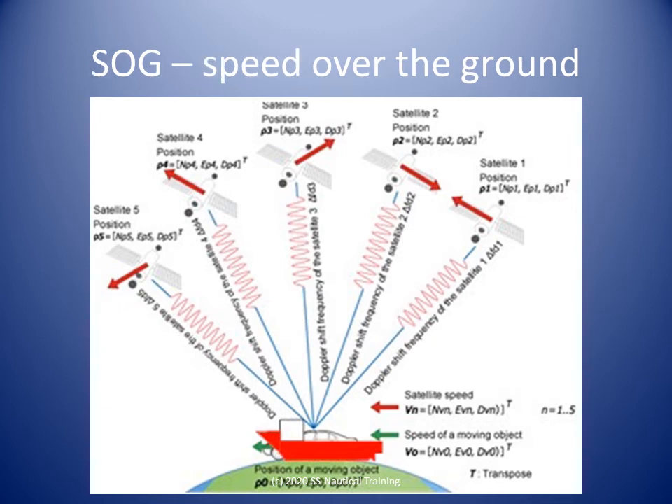Another useful GPS feature is the speed over the ground, or SOG, feature. This is where the computer calculates and displays the actual speed of the boat based on its recent positions. If the speed over the ground is significantly different from the speed that you would expect from your engine in the sea conditions, the boat is likely being affected by an external force, like wind and current.